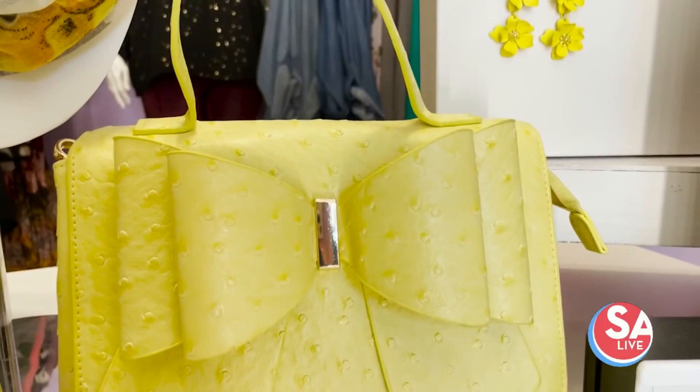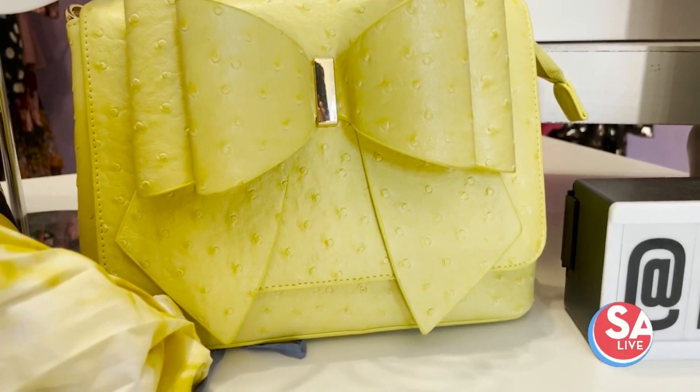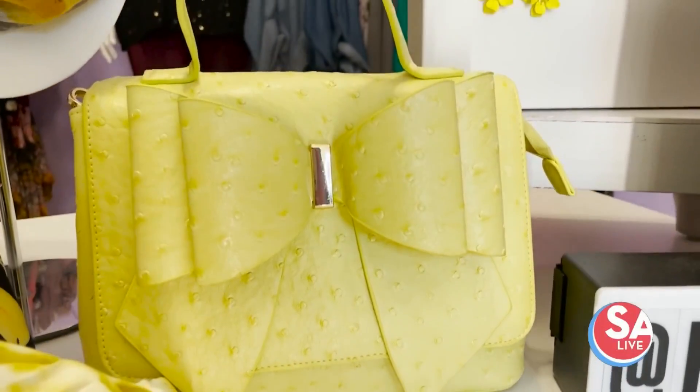This really feminine faux ostrich purse with the bow in the front is always really fun to play with. You can juxtapose feminine accessories with something really edgy, like a faux leather jacket or some combat boots. That dichotomy together is always really fun to see, so test it out when you feel like it.